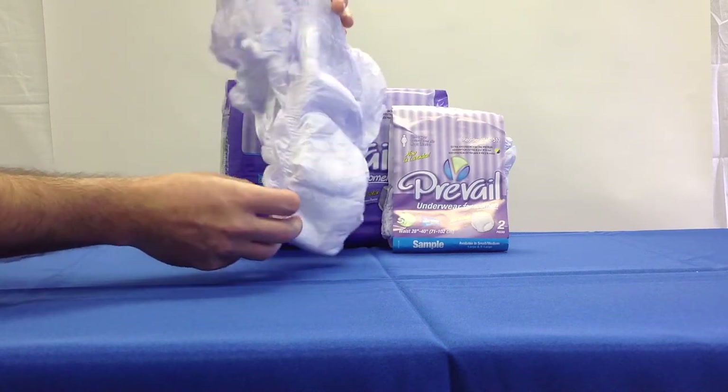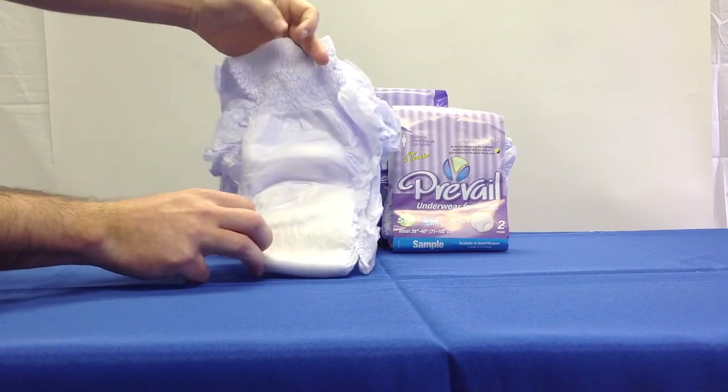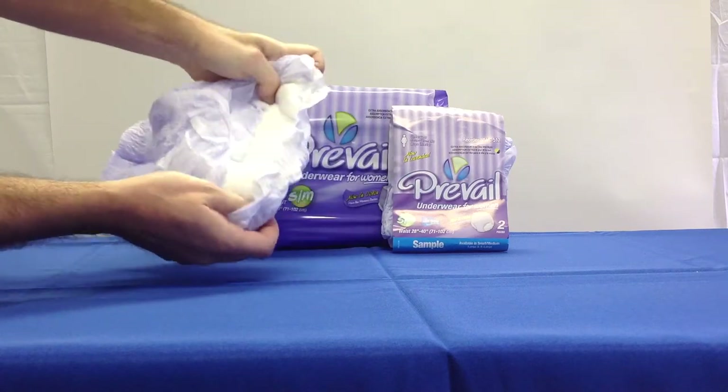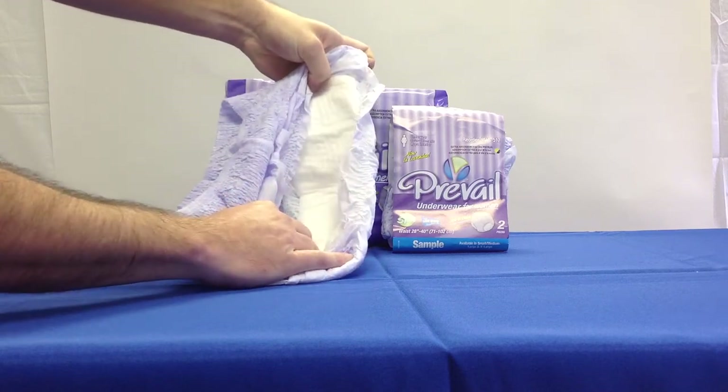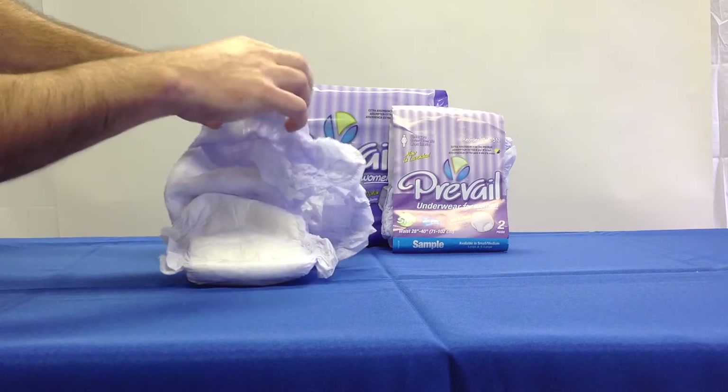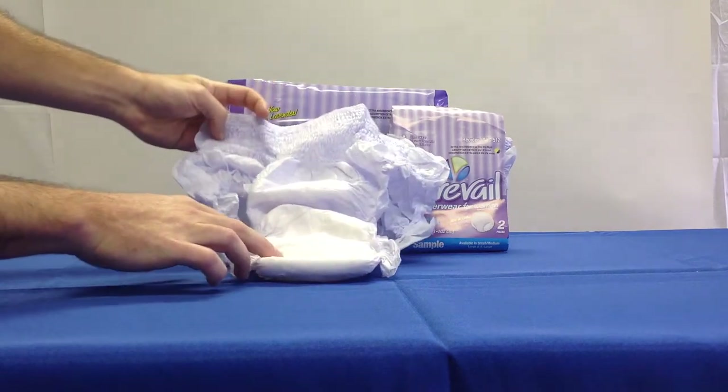Breathable waist panels for a more comfortable fit, super-absorbent advanced core design and fast-absorbing quick-wick strip rapidly locks away moisture and odor for improved product performance and wearer comfort.